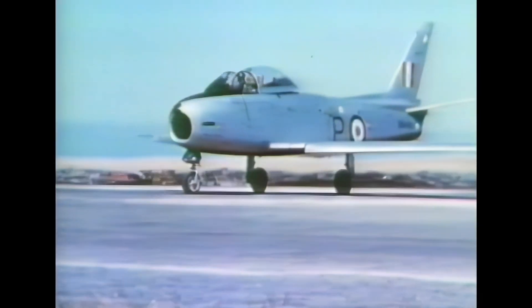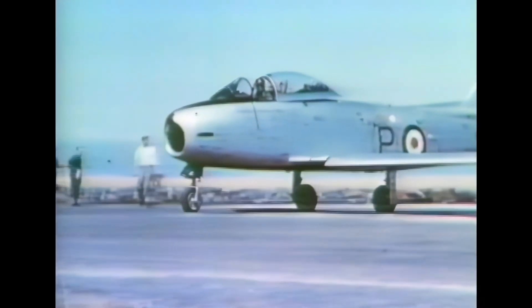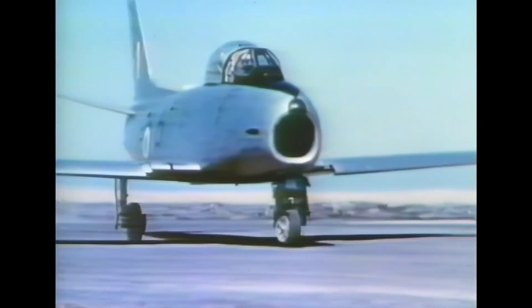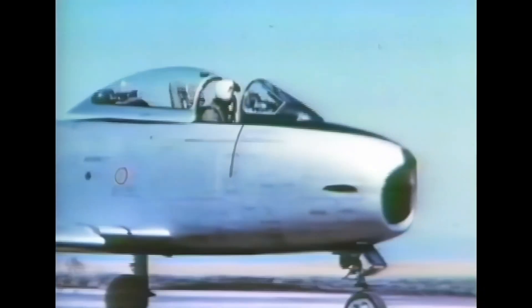Its success led to an extended production run of more than 7,800 aircraft between 1949 and 1956 in the United States, Japan, and Italy. In addition, 738 carrier-modified versions were purchased by the U.S. Navy as FJ-2s and FJ-3s.